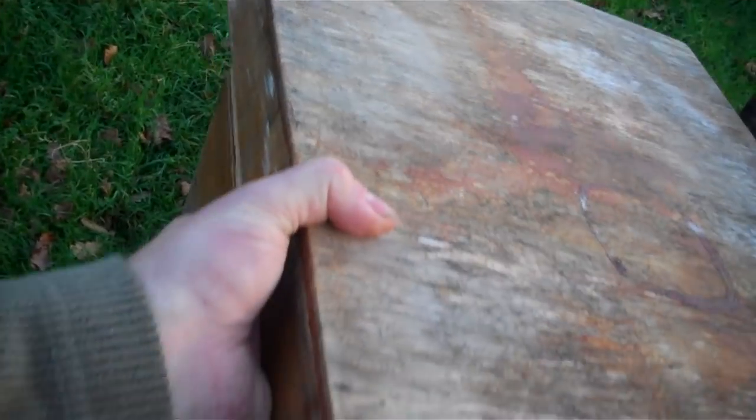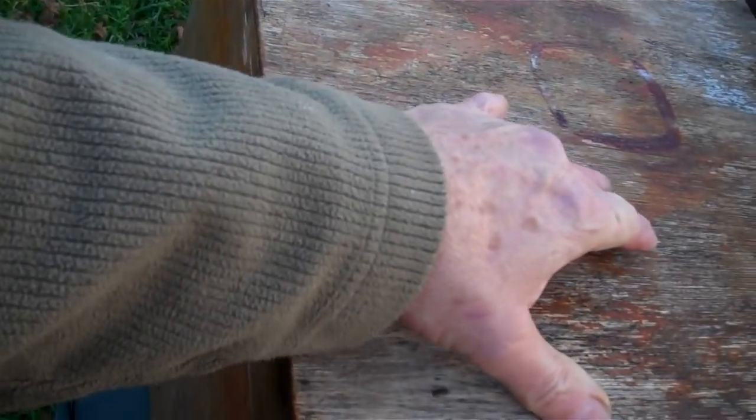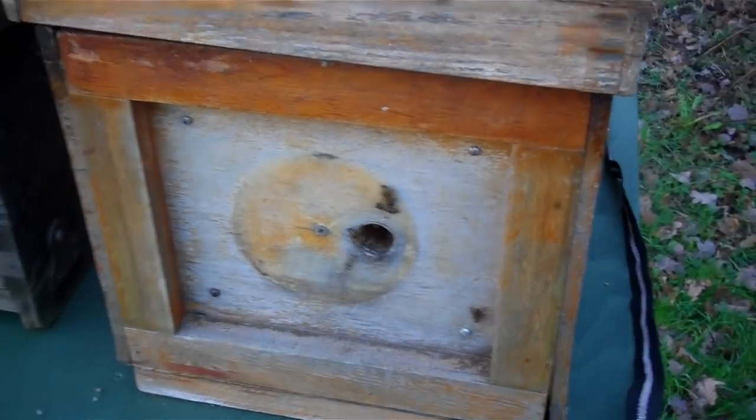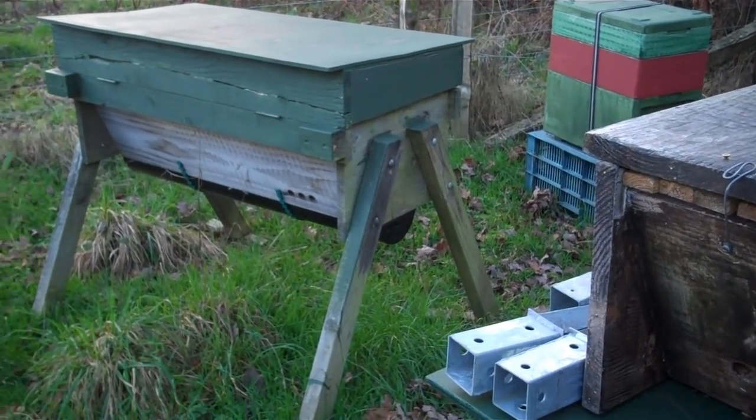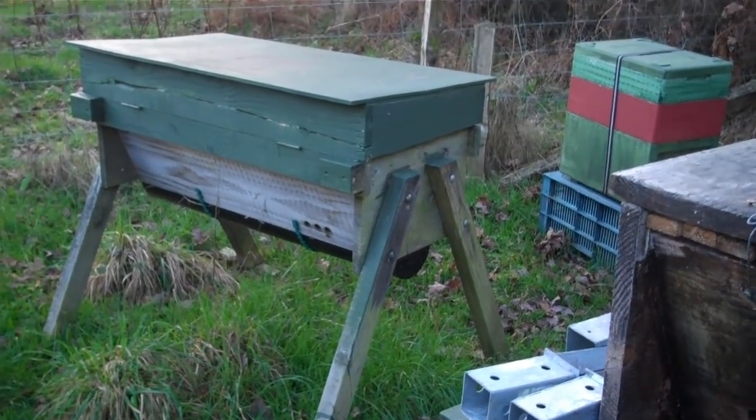So I'm going to put another piece of Reflectix on top of this and then just put the normal drop-over lid back on. For now I'll just put the lid on to keep the heat in. That'll get strapped back on and I can now keep an eye on it really easily by just lifting the top. And all the nukes here have got feeders on or some other way of observing them.